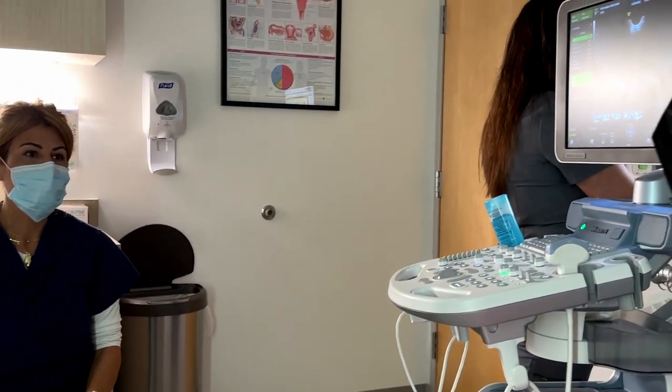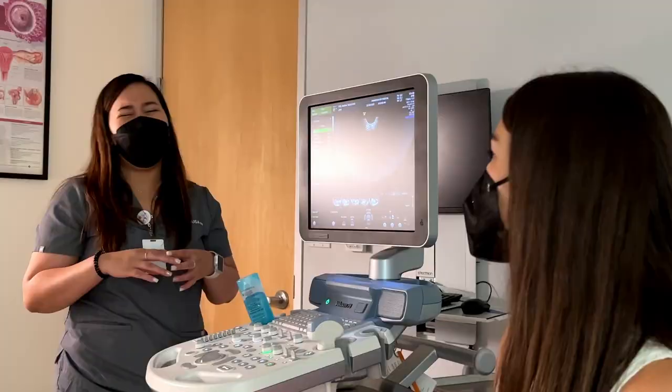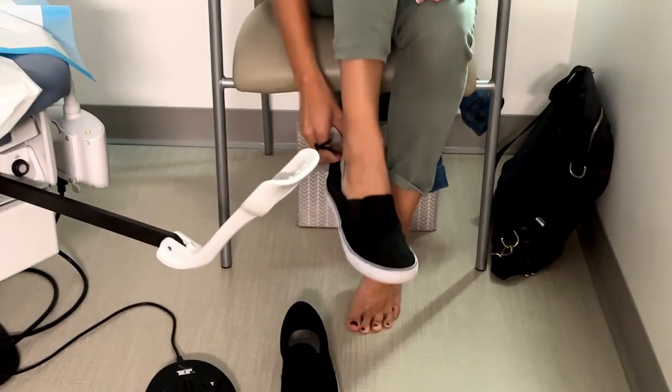After running a few additional tests, my uterus was ready, so now we had to decide how to best manage my cycle — hormones or all-natural?